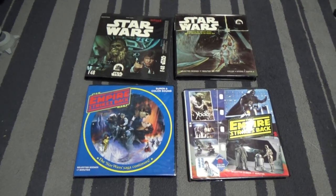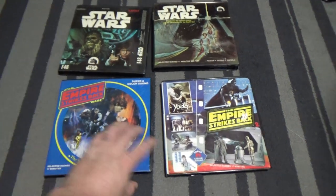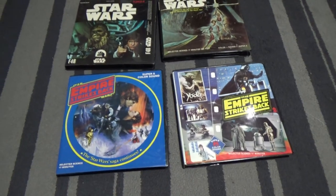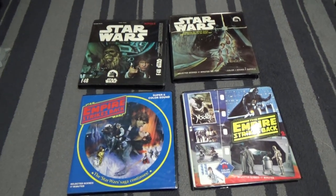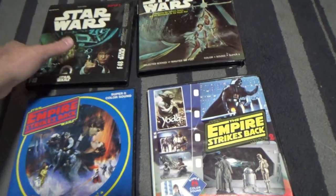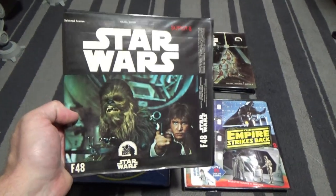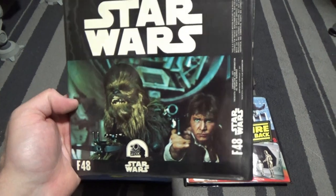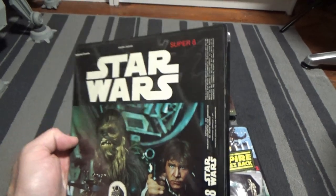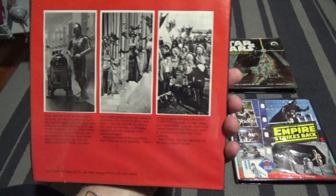What you're looking at in front of you is some Star Wars Super 8 films. Now these were around well before my time, but they were gifted to me a couple of years ago by a relative. I would love to get a Super 8 player one day so I can hook these up and watch them. I just wanted to share them and have a bit of a look at them. I know a little bit about Super 8.